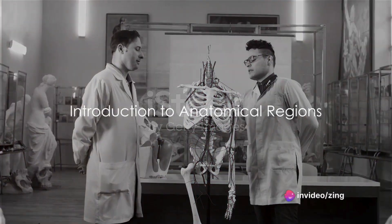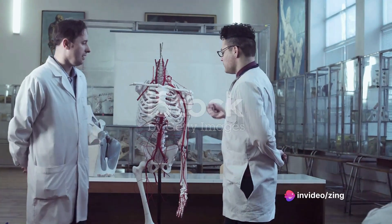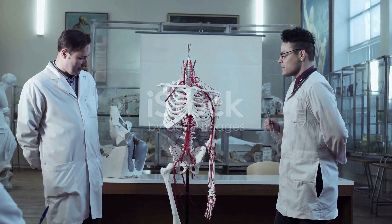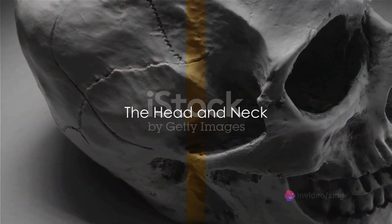Ever wondered how the human body, a marvel of nature's engineering, is compartmentalized for better understanding and study? Welcome to an exploration journey into the fascinating world of anatomical regions. Let's dive right in, beginning with the head and neck.